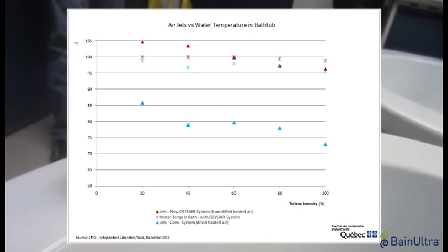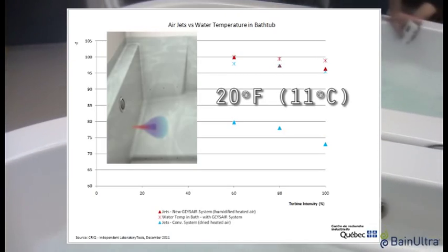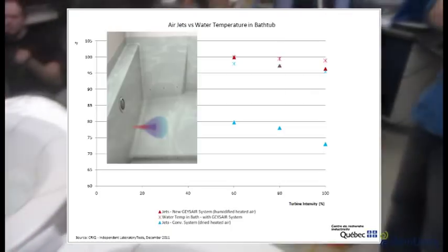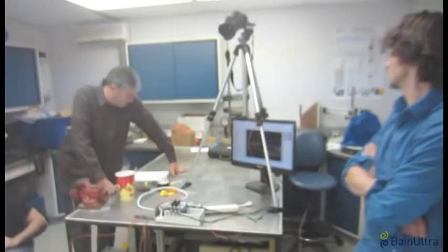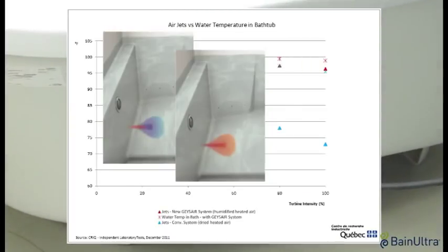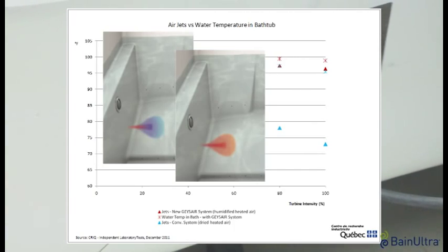Systems using dried, heated air showed a temperature difference of about 20 degrees Fahrenheit between the air and the bath water, with heat dissipating into the water along the way. With the new technology, heat is conserved. The humidified air jets are the same temperature as the bath water regardless of the turbine setting, so the sensation of bubbles on the skin corresponds to the temperature of the ambient bath water.